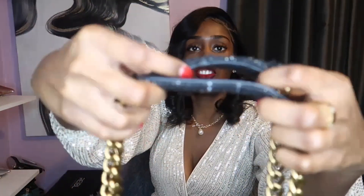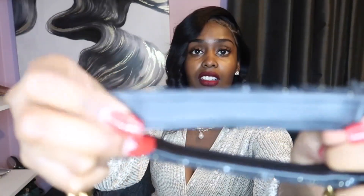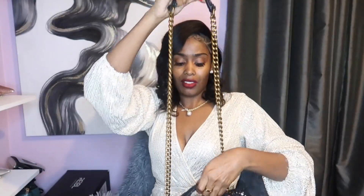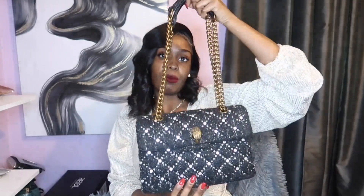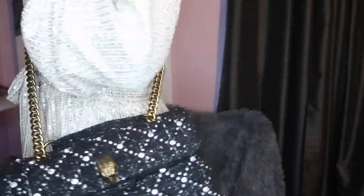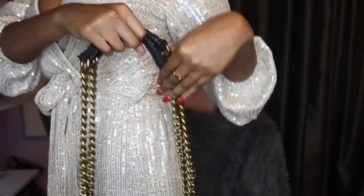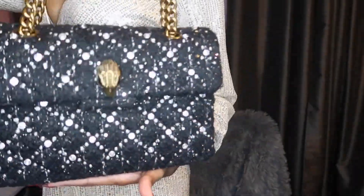On the inside of the strap it's real leather, so it's not going to be popping on you anytime soon. You can easily make this into a long crossbody if you need it to. I'm not really into that — I just hold my bags like this. But if you are interested in making it crossbody, you can wear it like that or just wear it regular.